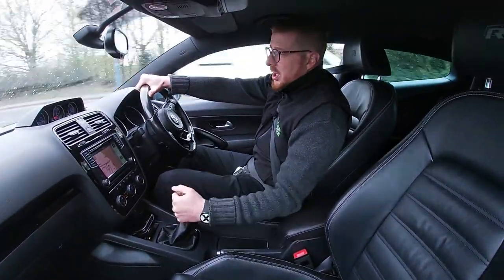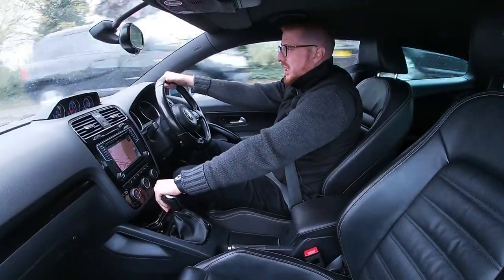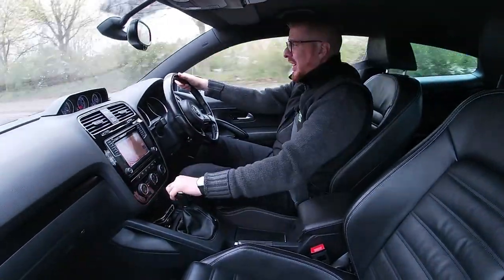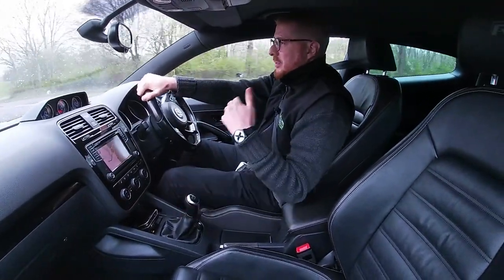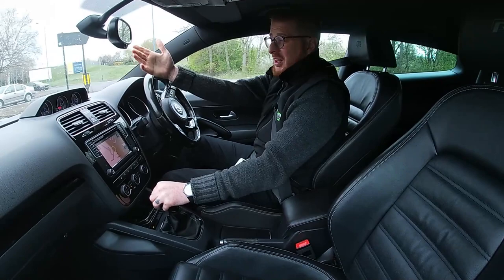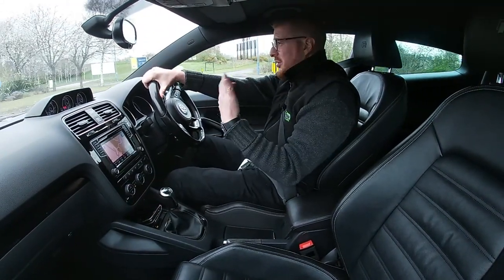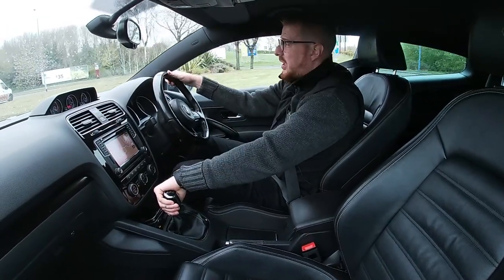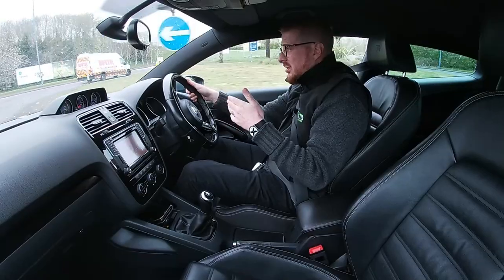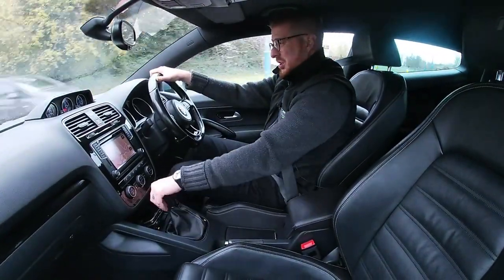A lot of people argue that manuals aren't as easy to drive as DSG. I beg to differ. A manual gearbox allows the driver to be in complete control of both the performance, the handling, and the safety of everybody in the car. For me, a manual gearbox isn't a bad thing — it's not a downgrade. Yes, it's not as tunable as a DSG, but to be honest this packs as much of a punch naturally, and I don't really think you'd need to tune it.